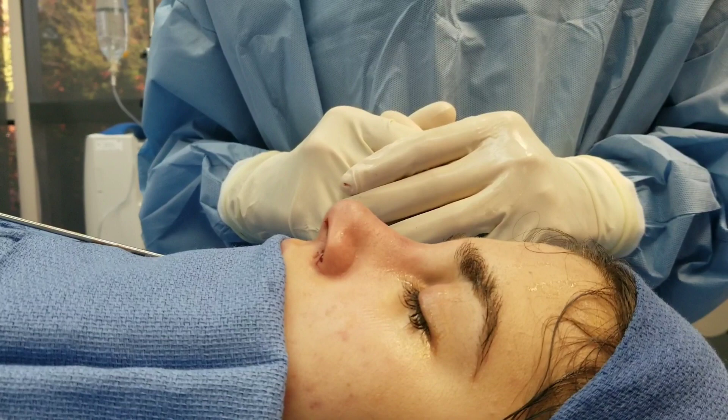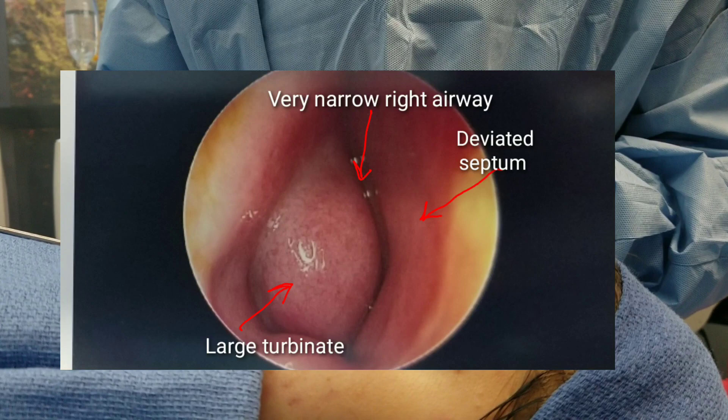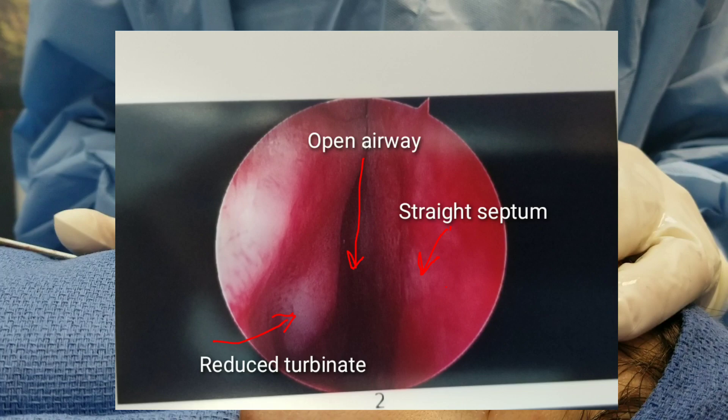This patient underwent cosmetic and functional rhinoplasty. She had severe nasal airway obstruction due to septal deviation and large turbinates. The patient underwent septoplasty to straighten her septum and reduce the size of the turbinates, which resulted in significant improvement in her nasal airways.